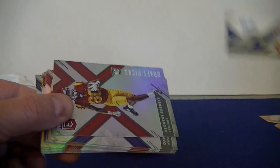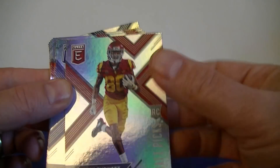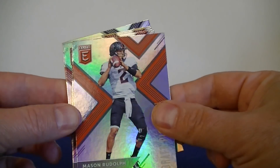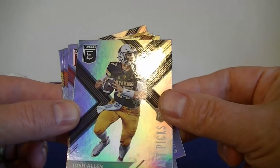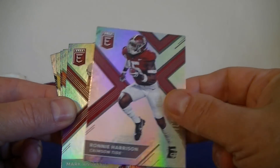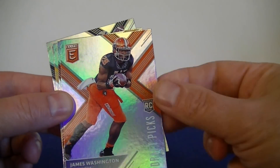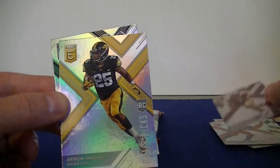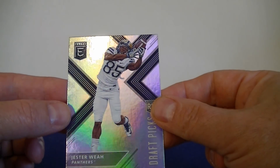Let's see where he goes. We got Burnett, USC. Pettis, Washington Huskies. Mason Rudolph. There we go — Josh Allen. I'm hitting some good names here. Harrison. Andrews, Sooners. James Washington. BC. Landry. Waddley. And Jester Way.